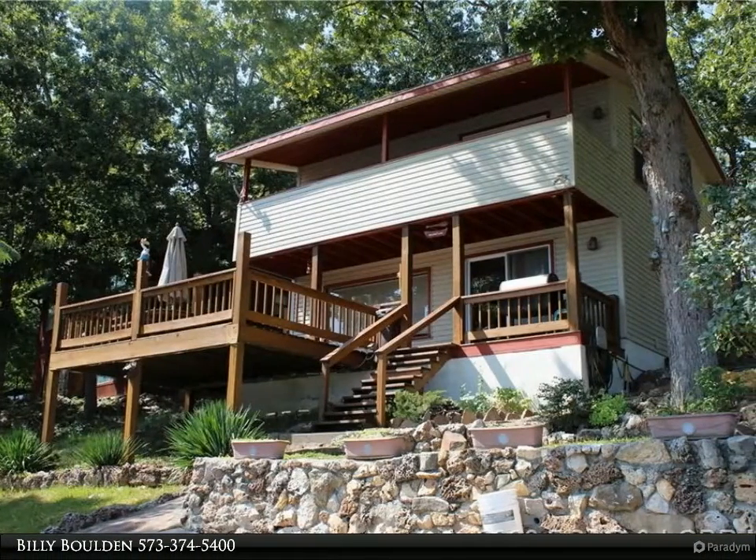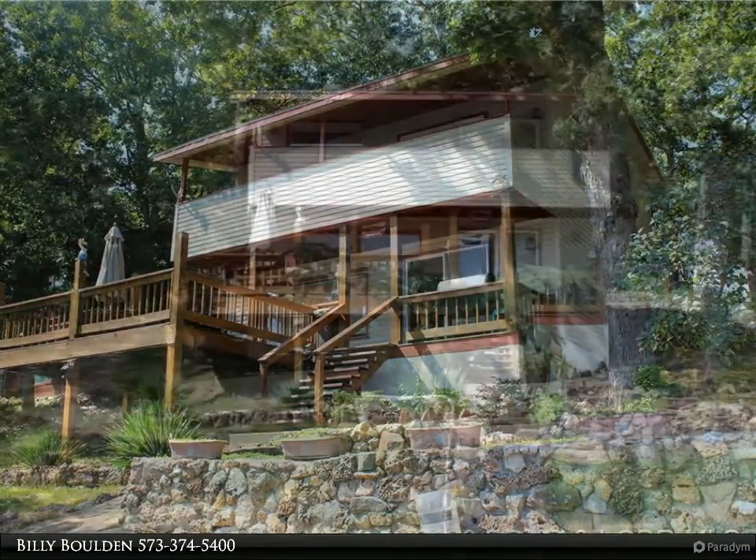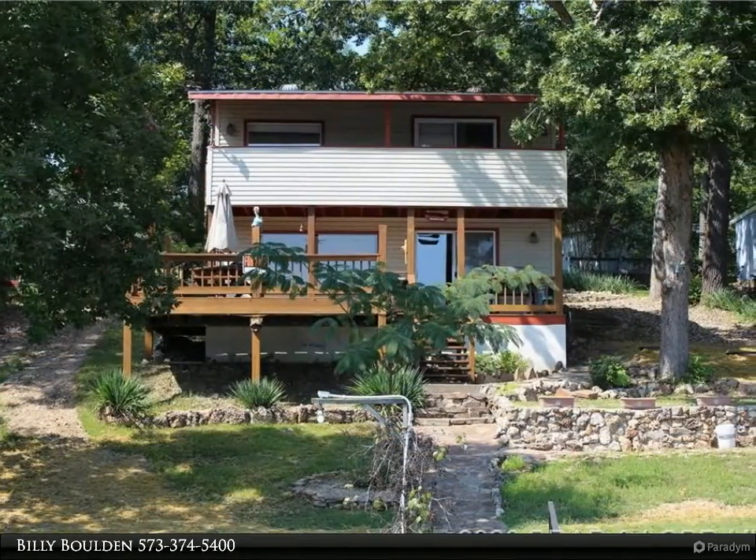This remodeled and furnished lakefront vacation home comes with its own boat ramp, dock, seawall, amazing lake view and a dock with year-round water.